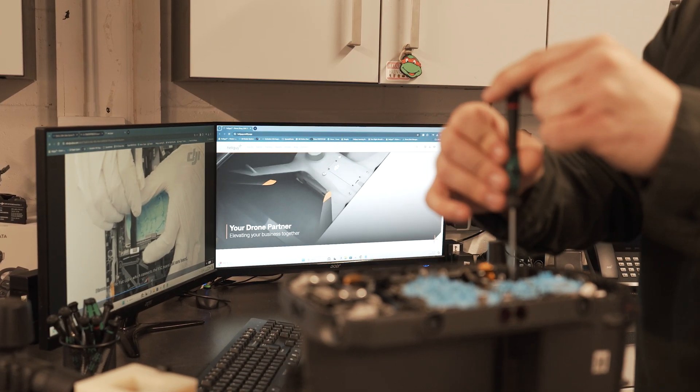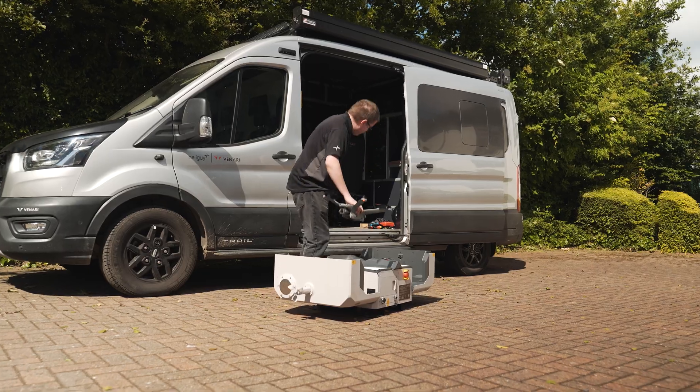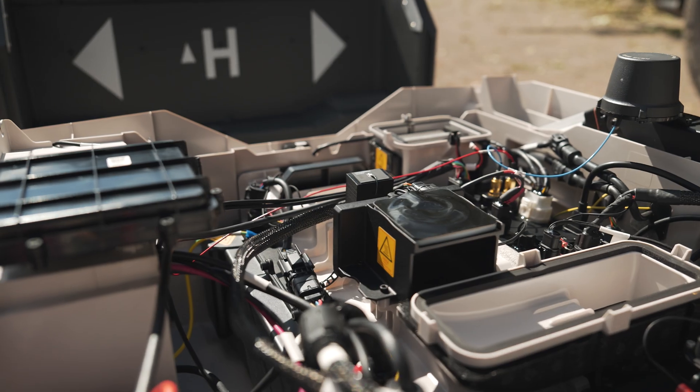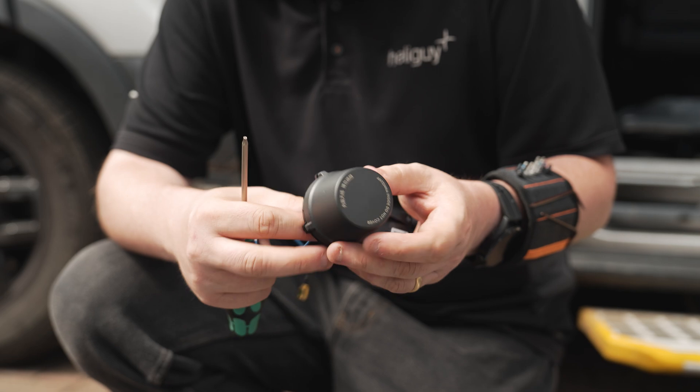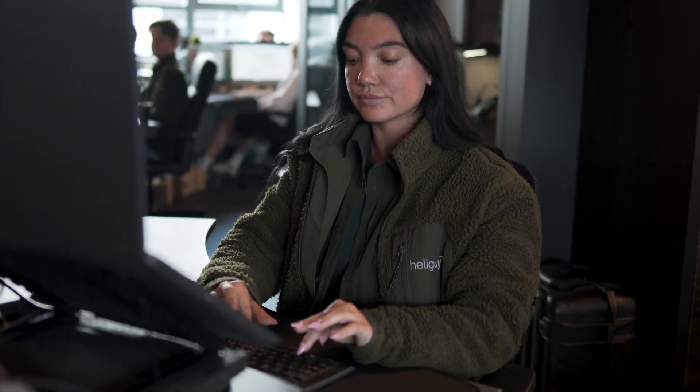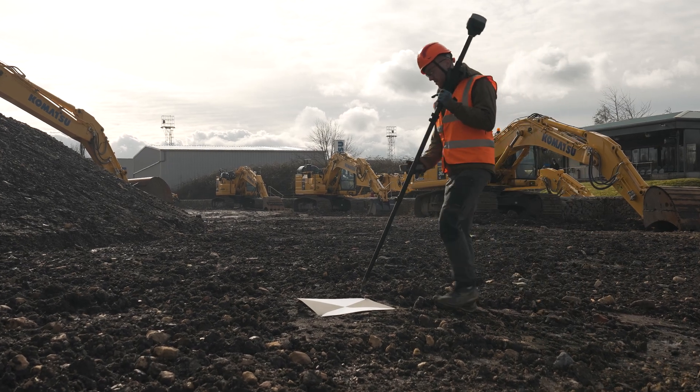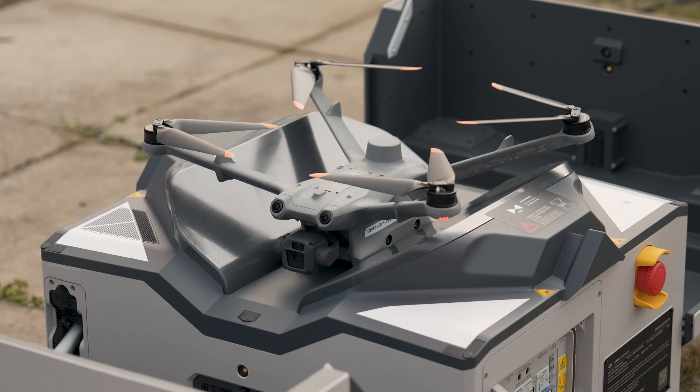Our exclusive HeliGuy Dock warranty gives you confidence your systems are well maintained by our in-house DJI accredited dock technicians, guaranteeing operational functionality. In addition, our geospatial specialists provide end-to-end support to help organisations fully utilise the Dock 2 for mapping and surveying.